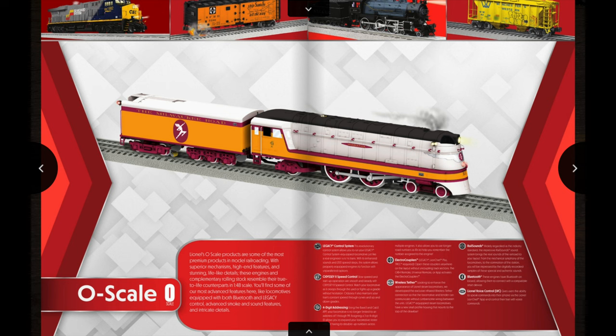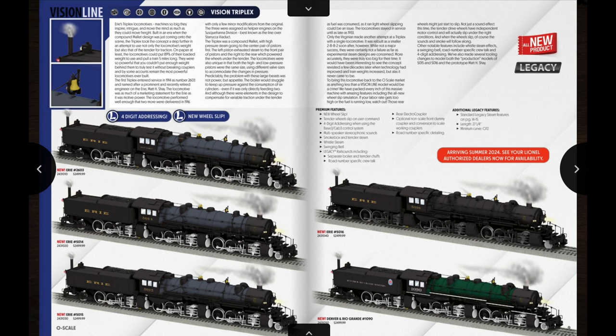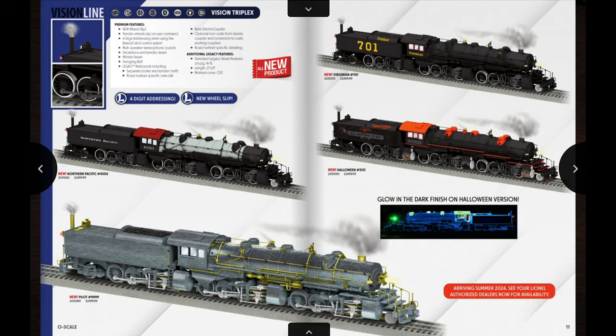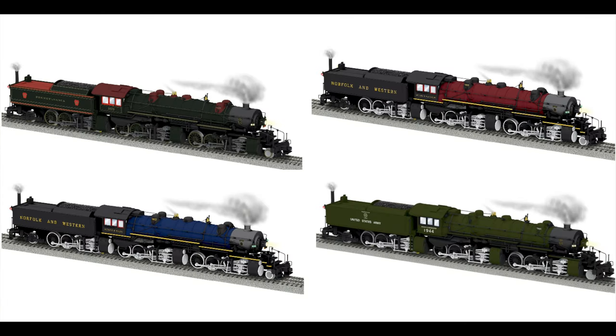Starting off right at the beginning of the catalog we have the Vision Line Triplex locomotives. I already made a video about these a couple months ago, so if you want to see that just scroll back a few videos. One thing worth mentioning is there are some really nice custom runs: Brady's Trains has a Pennsylvania Railroad version, Train Loft has two NW versions — one with a tuscan colored boiler and one with a Pevlar blue boiler — and Mr. Muffin's Trains is doing an army green World War II version. Definitely check those out; they're going to be collectible.